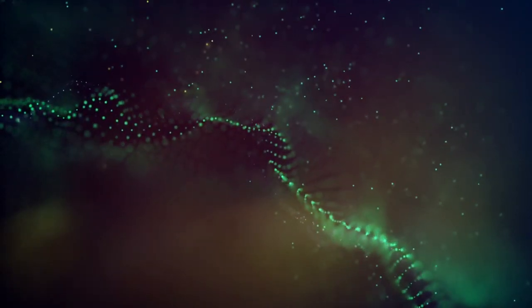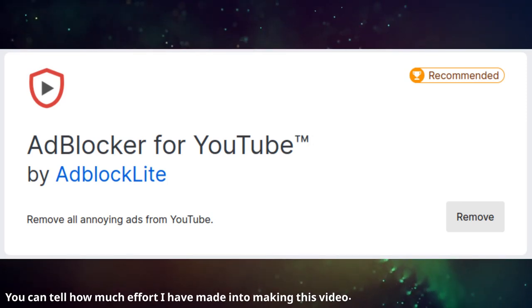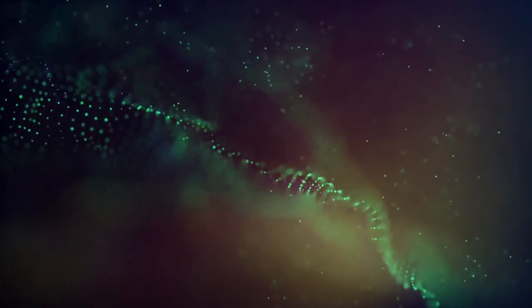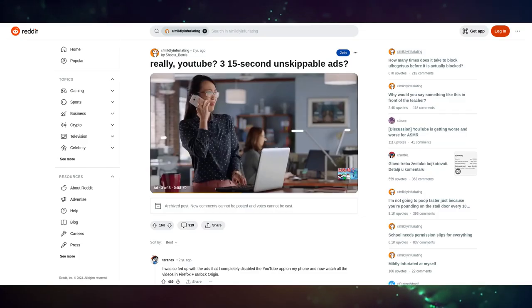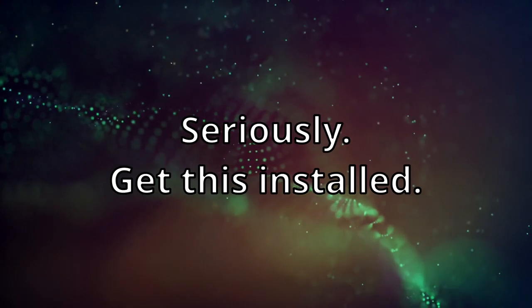Moving on to our last ad blocker, which is Ad Blocker for YouTube, which as you can tell, blocks ads on the popular video streaming website YouTube. Seriously, if you just sat through 3 or 14 or whatever ads it is to watch this video, I am both pitying and laughing at you.